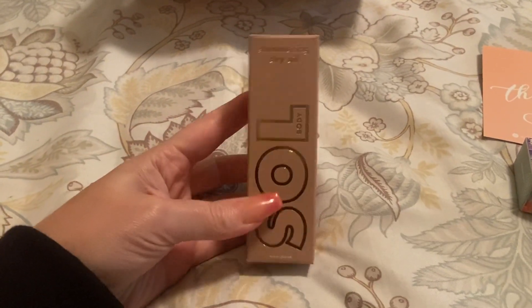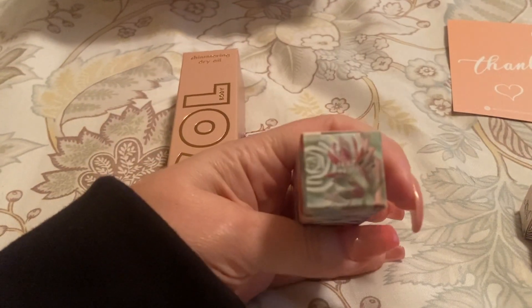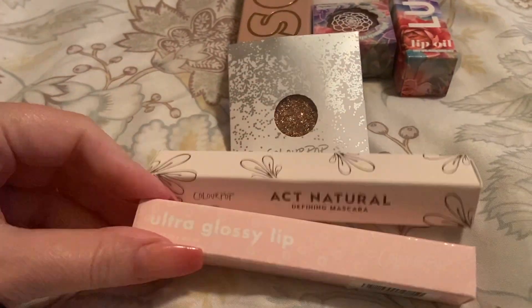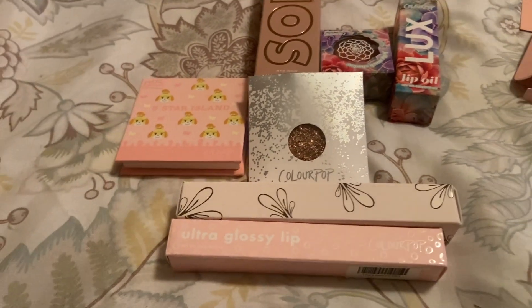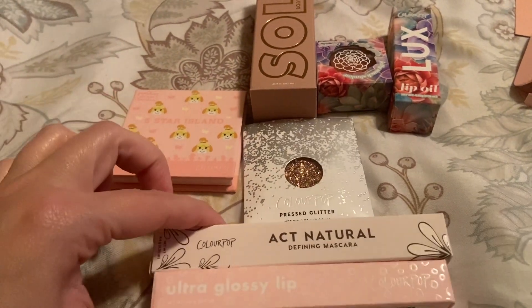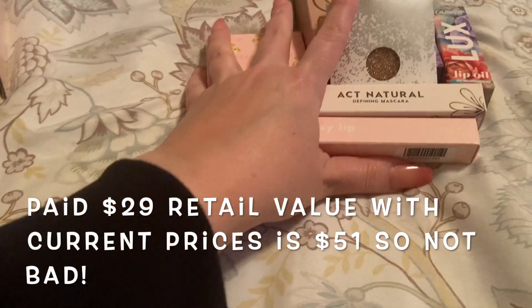Just to recap the $29 box: I got the dry shimmering oil, a Jelly Pop shadow, a lip oil in Jenzen, a glitter shadow, a mascara in black, a glossy lip in 'Here's to You,' and the eyeshadow palette. I'd say for $29 it was a nice box. I have to add up the retail value and see if it was worth the $29 or if it would have been cheaper buying each item individually — but I love ColourPop, so far I'm happy.